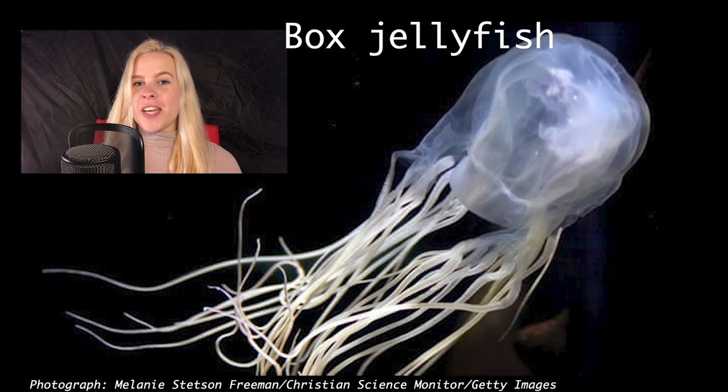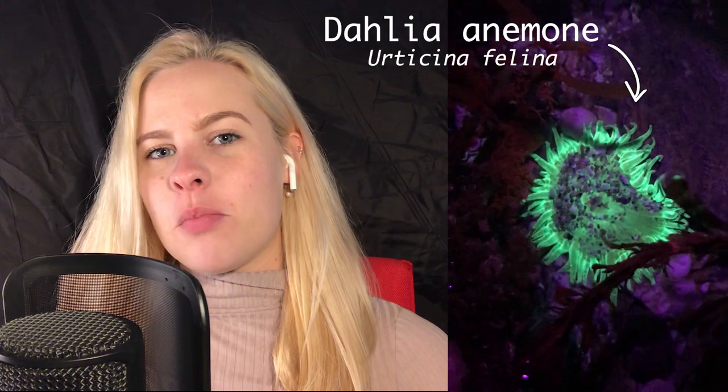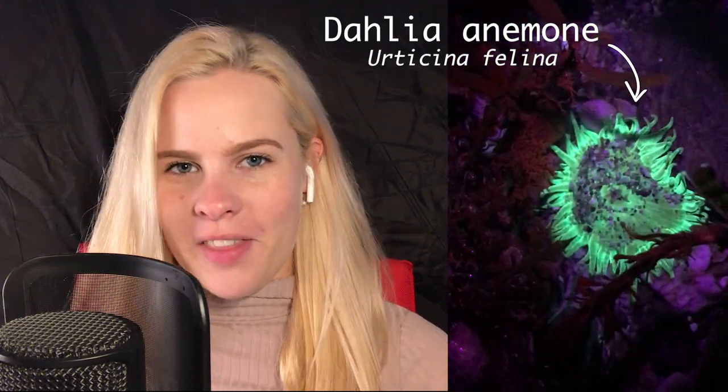For example, a box jellyfish has been known to kill humans when stung at sea, as a result of shock or heart failure from the pain. Thankfully, the anemones in Cornish rock pools won't harm you if you do happen to brush your hand over them.